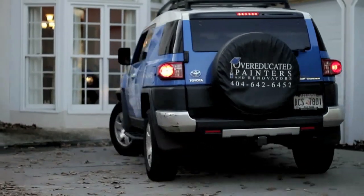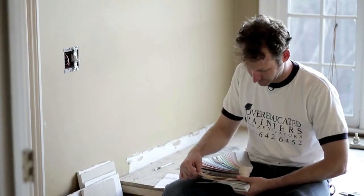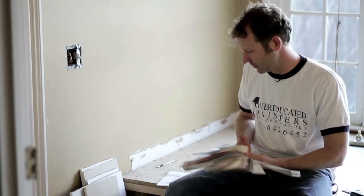Hi, I'm Albert McDonald with Overeducated Painters. Today, we're here to talk about how much paint you really need for when you're painting your house.